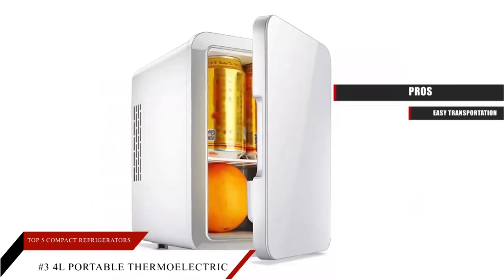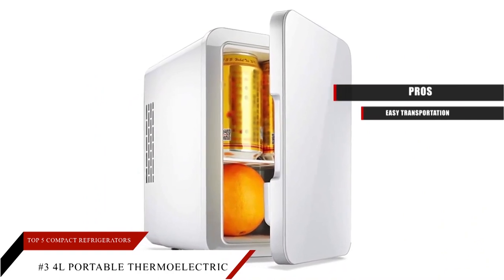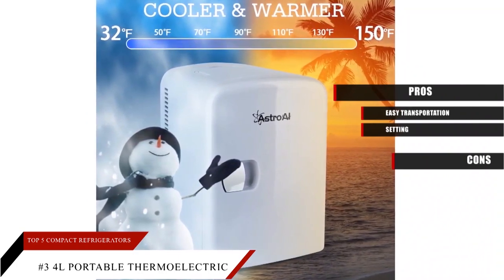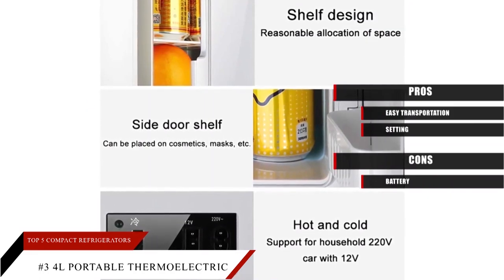Pros: easy to carry and transport on long trips; choose the settings best for you to keep your food warm or cool. Cons: to avoid draining your vehicle's battery, make sure to only run the cooler or heater one at a time.